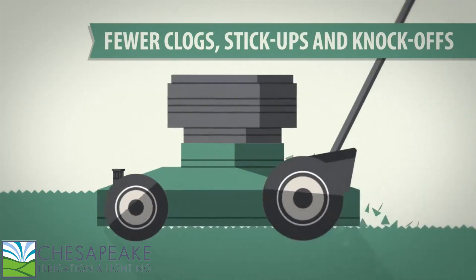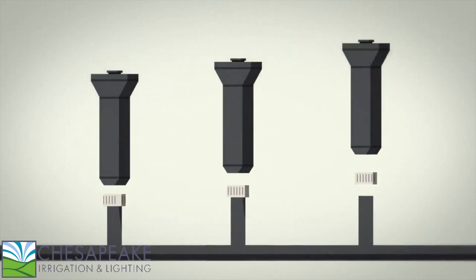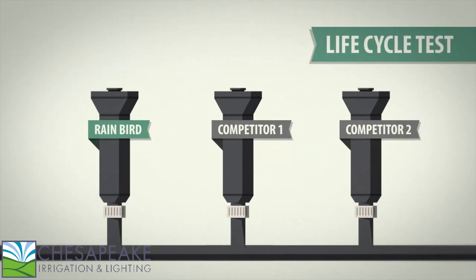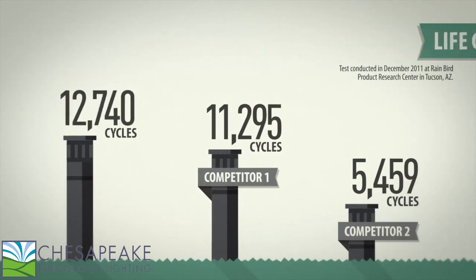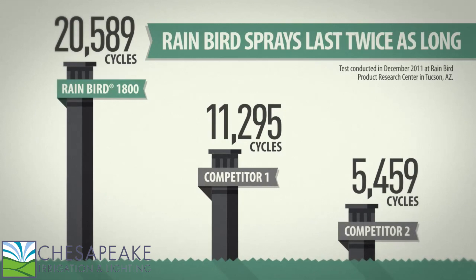The same can't be said if you install a knockoff. You need a durable spray — one that performs day in and day out, year after year. Known as the life cycle test, Rain Bird and competitive sprays were turned on and off until they kicked the bucket. The competitive sprays threw in the towel after a little more than 11,000 cycles. Meanwhile, Rain Bird sprays lasted nearly twice as long.